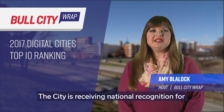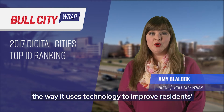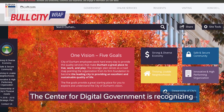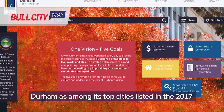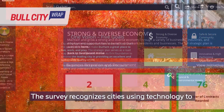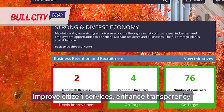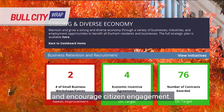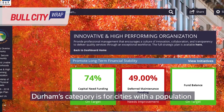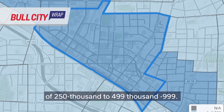The City is receiving national recognition for the way it uses technology to improve residents' lives and the way it operates. The Center for Digital Government is recognizing Durham as among its top cities listed in the 2017 Digital Cities Survey. The survey recognizes cities using technology to improve citizen services, enhance transparency, and encourage citizen engagement. Durham's category is for cities with a population of 250,000 to 499,999.